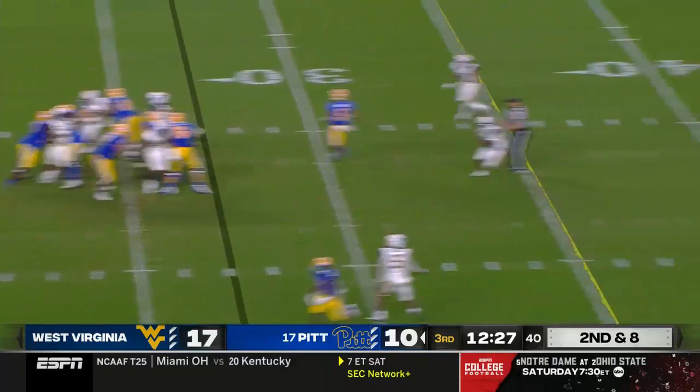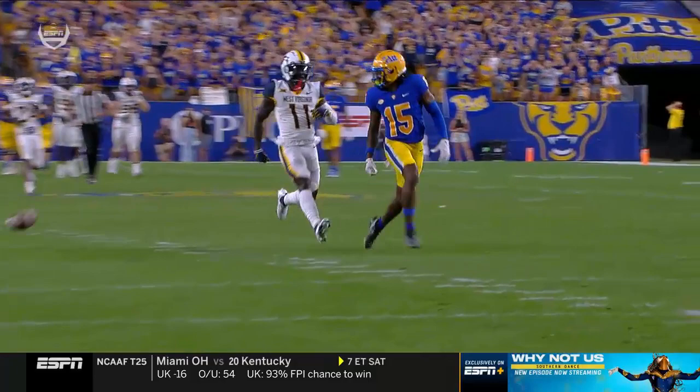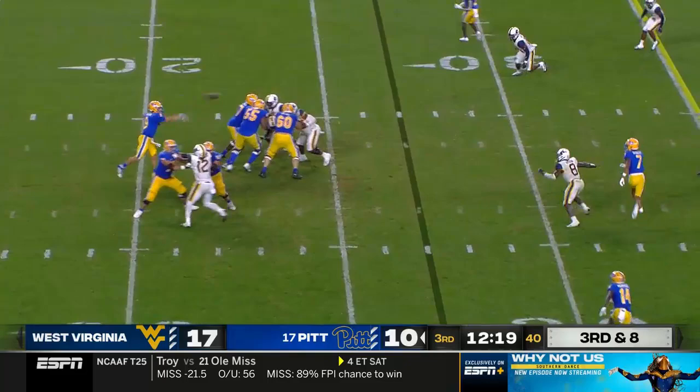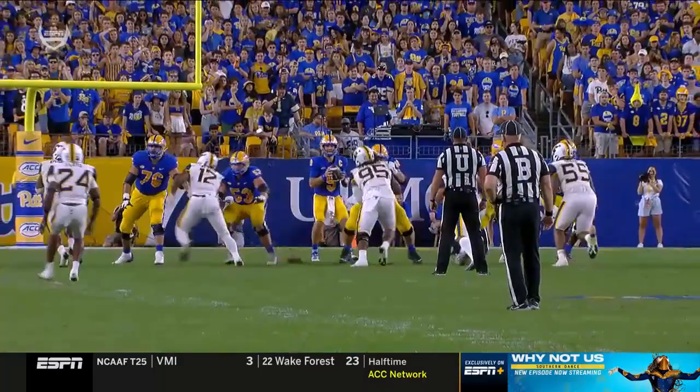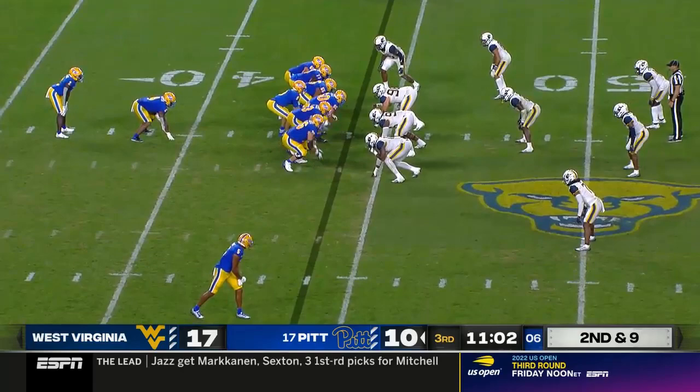Second and eight. Fake to Batacanda, pressure coming — Slovis sets his feet, takes a shot, has a man — dropped! Bub Means had Wesley McCormick beat — a miss right there for Pittsburgh. Bub had the fumble in the first half and a drop there. Slovis over the middle — caught, first down, Jayden Bradley. High-low crossers, really trying to take advantage of those underneath defenders, running the receiver in front of the under.